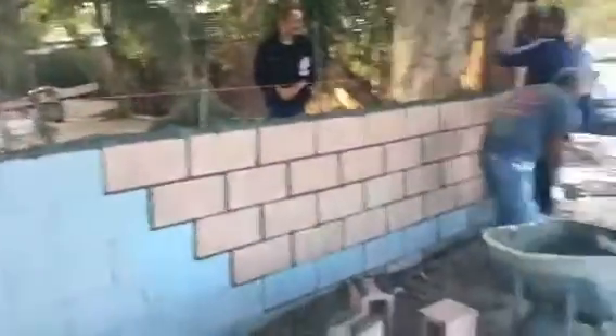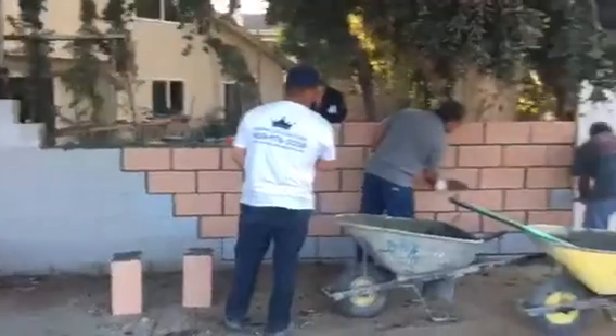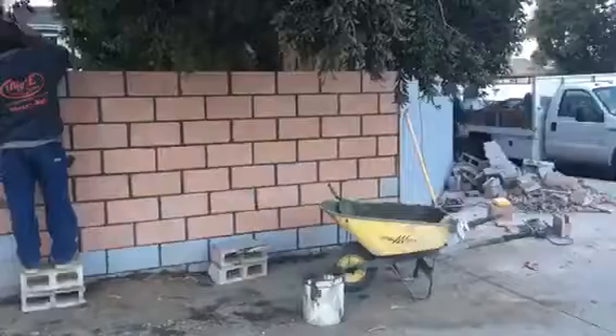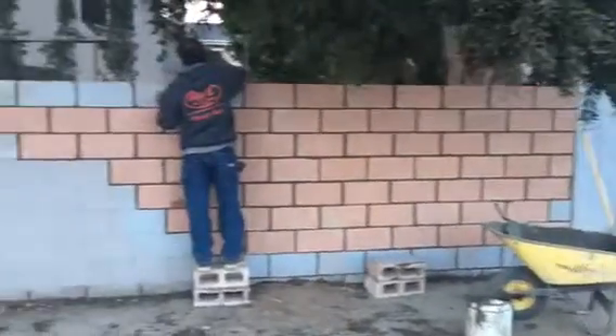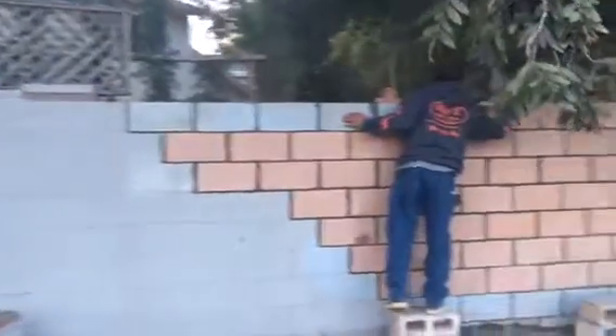This is the happy homeowner. This is what it looks like so far — all angles on the block wall repair, coming out really nice.